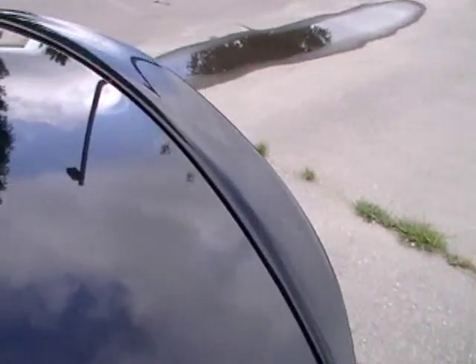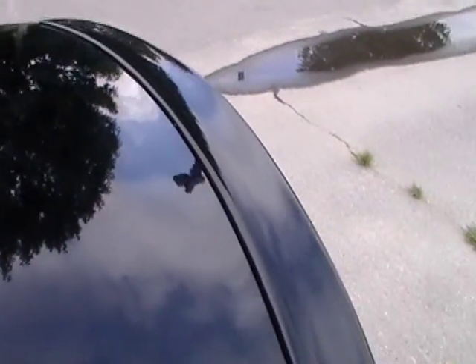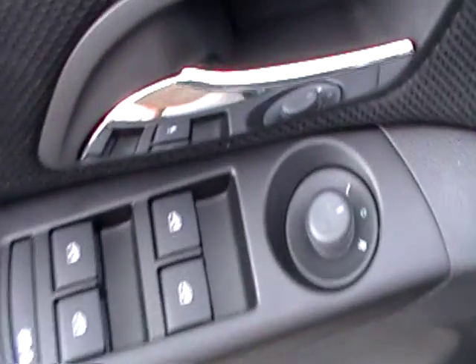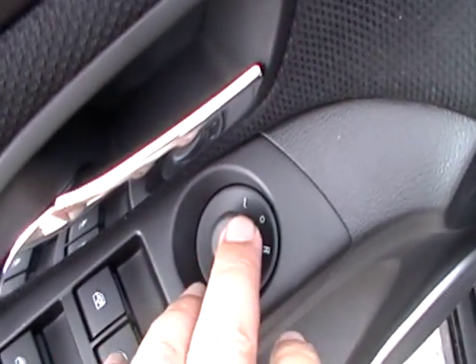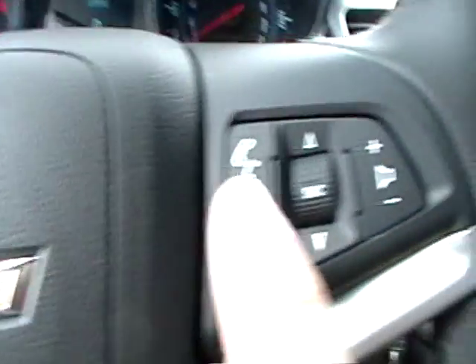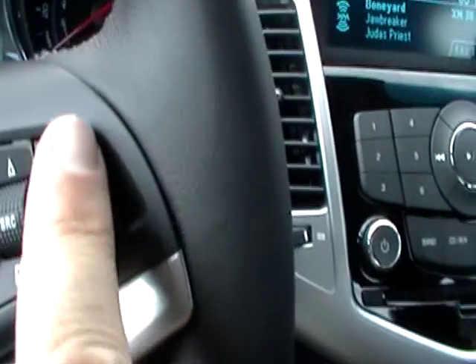You get a little rear deck with a spoiler — that might just be part of the RS package, but I didn't see that on the '11. This one has manual seats; you still get power windows, still get power mirrors and power locks. And again we've got push-to-talk and volume control for the radio on the steering wheel.